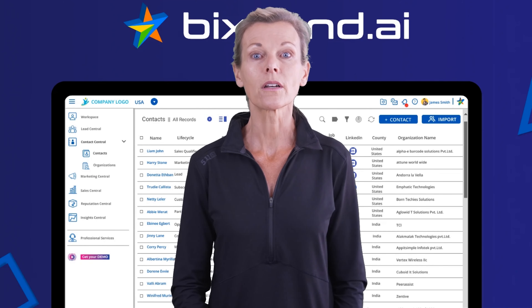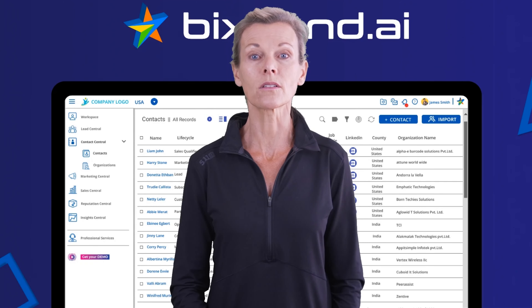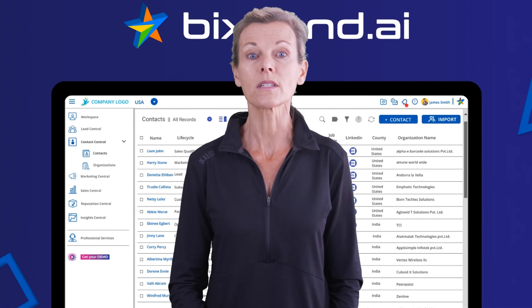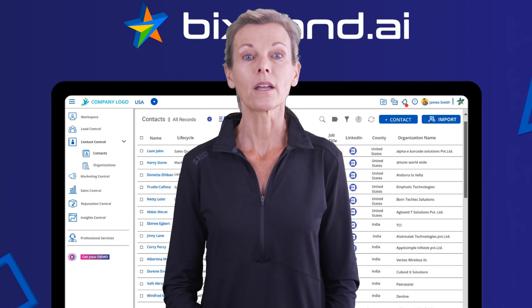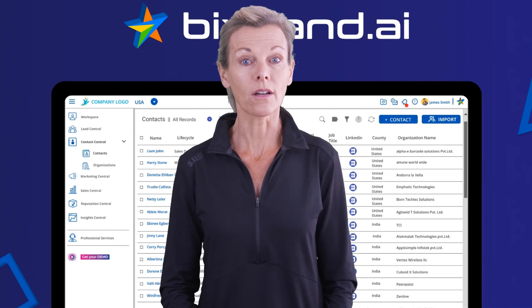This is an all-in-one marketing platform that streamlines lead generation, sales, CRM, and workflow management. With 200 plus email and landing page templates, it centralizes marketing efforts, tracks email outreach success, and automates audience engagement.